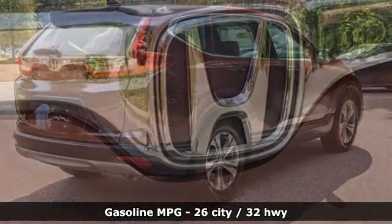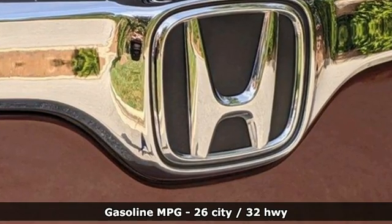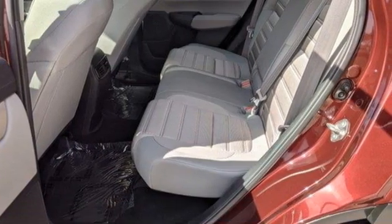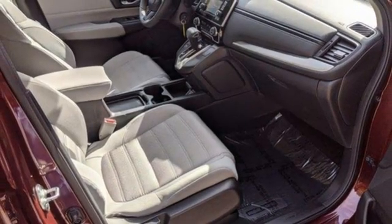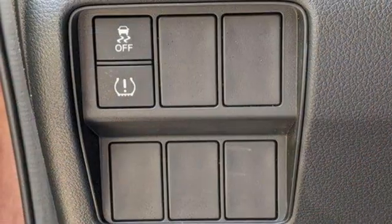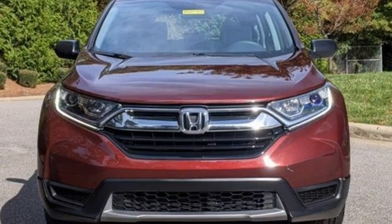Features include inline 4-cylinder engine, air conditioning, external memory control, manual tilting steering column, wireless phone connectivity, active noise cancellation, active grille shutters, USB port, and streaming audio. Honda has a world-renowned reputation for reliability.